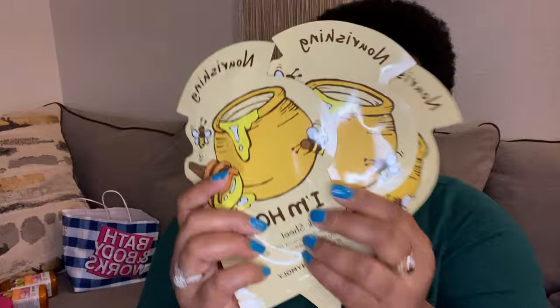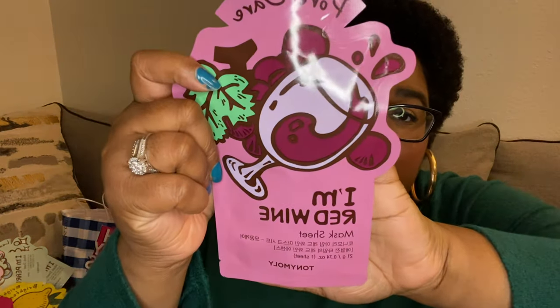Then I went to Ulta. I love masks, so I picked up some masks. I got the I'm Real sheet masks — the Nourishing I'm Honey mask, three of those; the Brightening I'm Lemon; the Illuminating I'm Pearl; and the Pore Care I'm Red Wine — apparently that one is really popular because they only had one left. I thought that was cute.